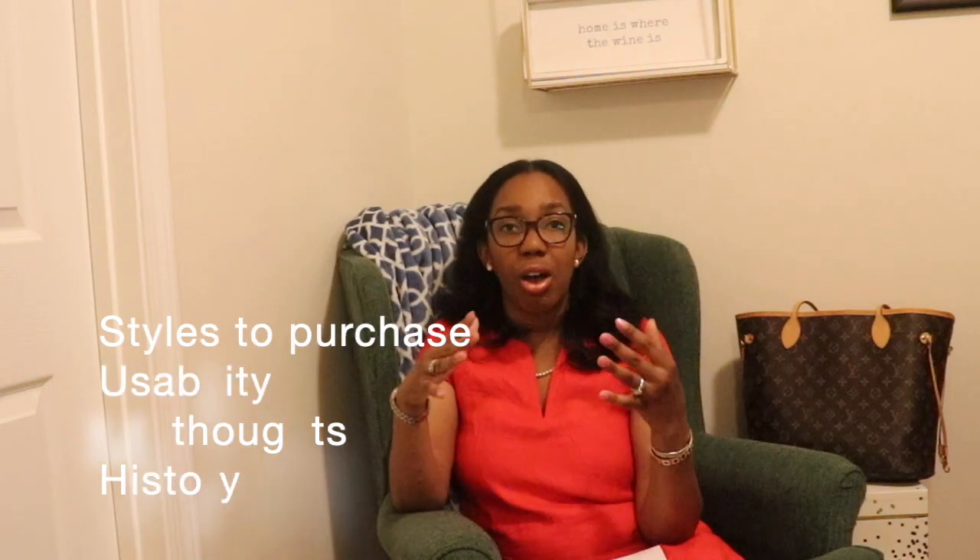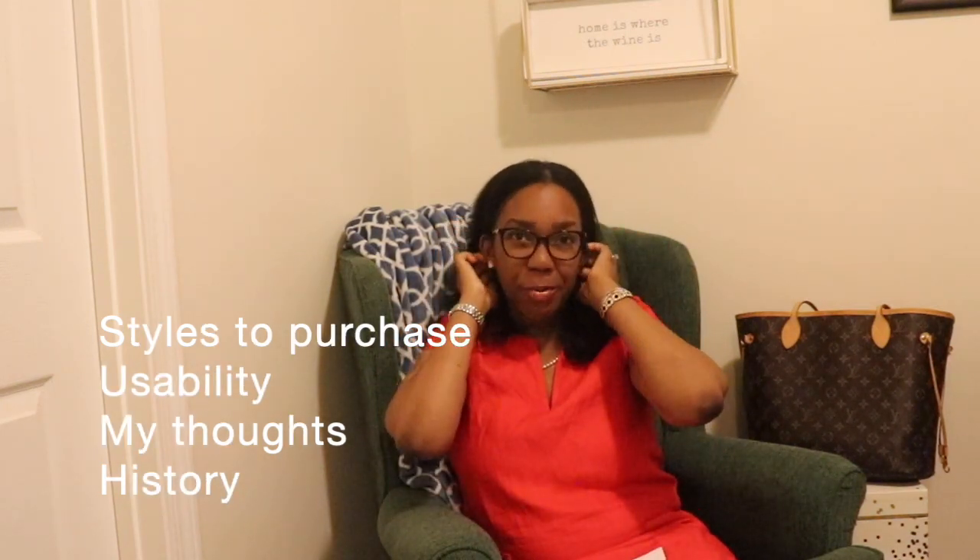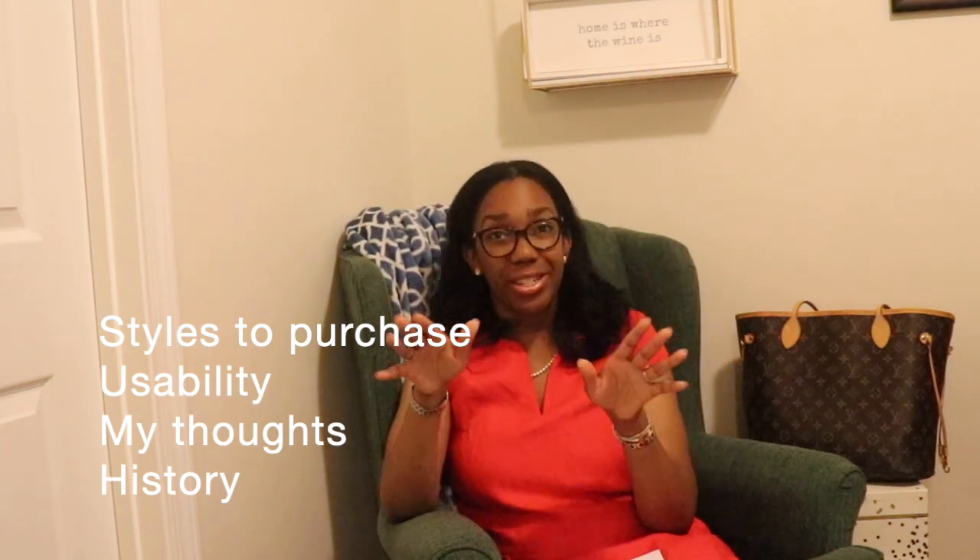In this video we'll talk about the different bags you can purchase, pros, cons, features, usability, my thoughts on it, and also a little bit of history about the bag. So let's start off first with history.